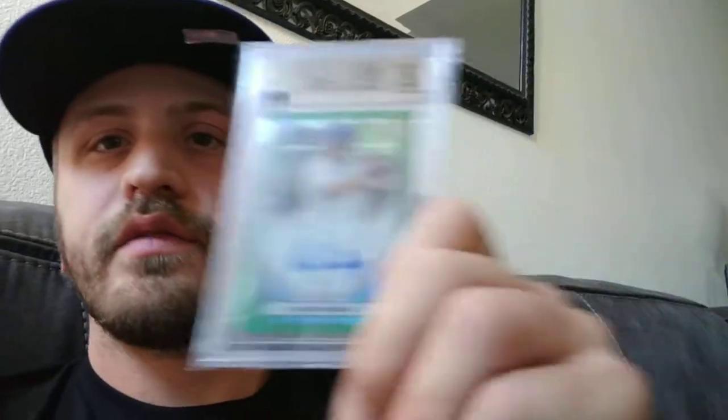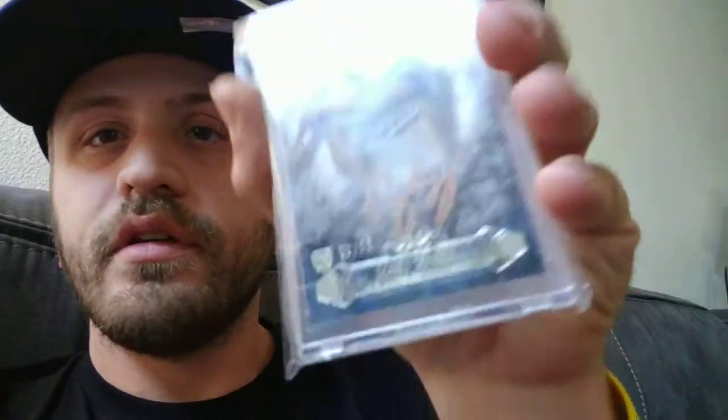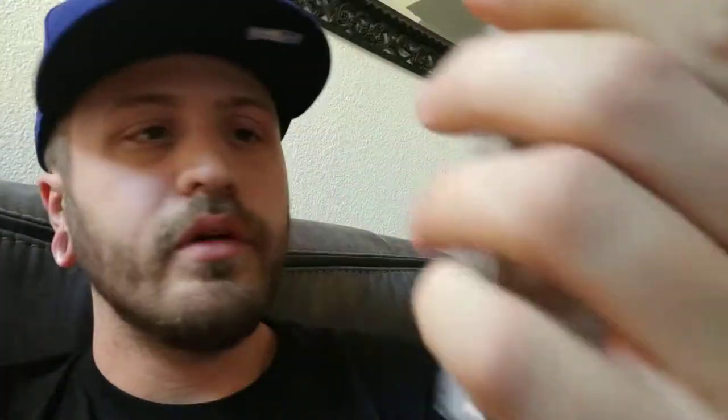Then we'll go with Alex Verdugo — another true gem, out of $9.99. I guess the green — I love green. And then we have, I believe this is a rookie card, a Corey Seeger out of $25 from Tier 1. Pretty dope.